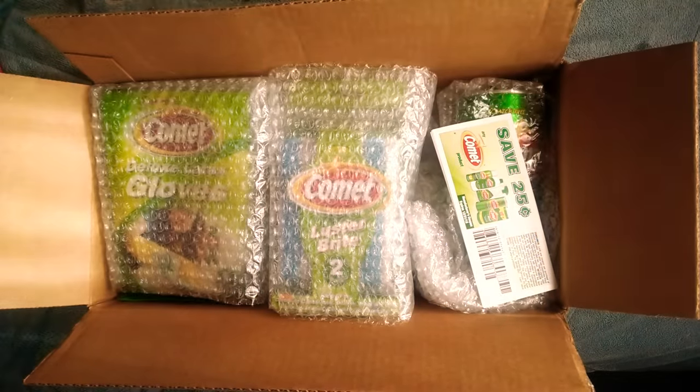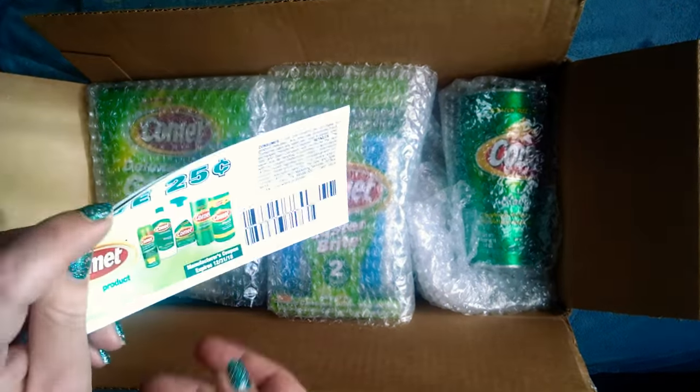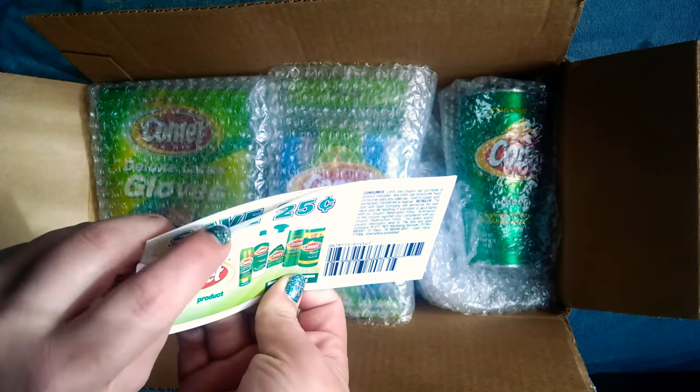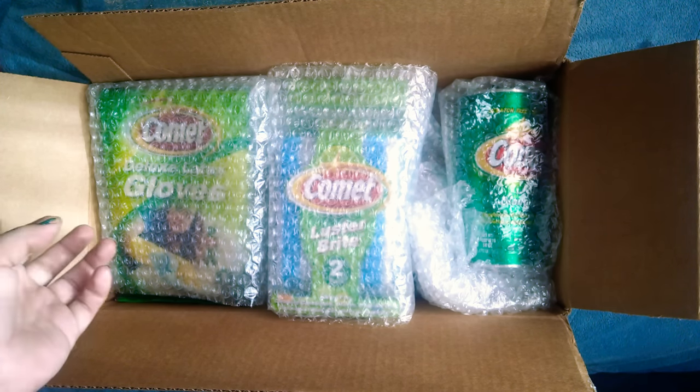And now let's get into what's in the box. Okay, so here's just some coupons. There's quite a few. 25 cent off. Those will come in handy because I'm constantly buying Comet.